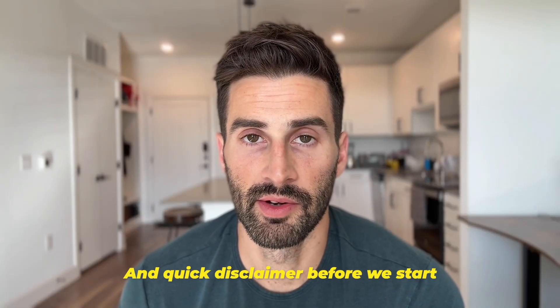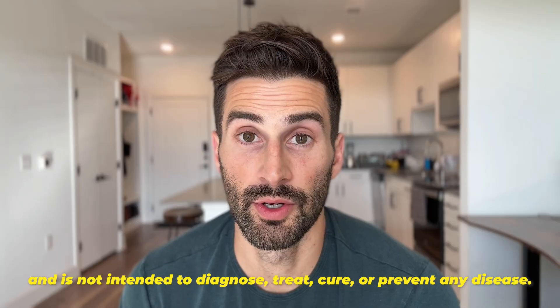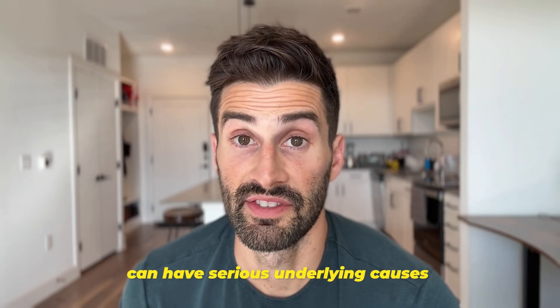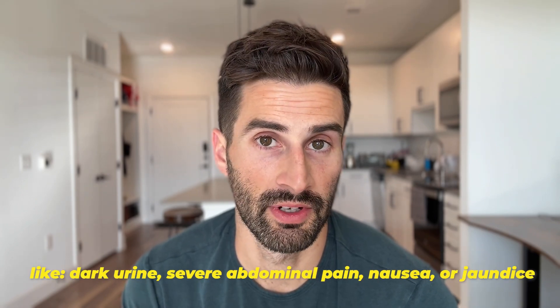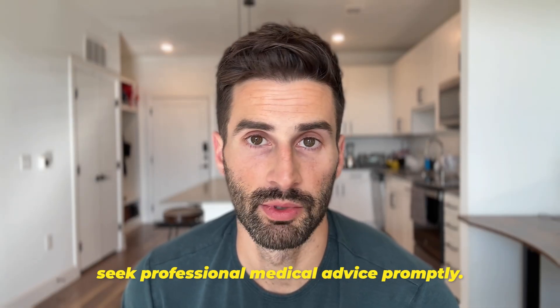Quick disclaimer before we start: this video is for educational purposes only and is not intended to diagnose, treat, cure, or prevent any disease. Bile sludge and gallbladder issues can have serious underlying causes that require medical attention. So if you experience persistent symptoms like dark urine, severe abdominal pain, nausea, or jaundice, seek professional medical advice promptly.